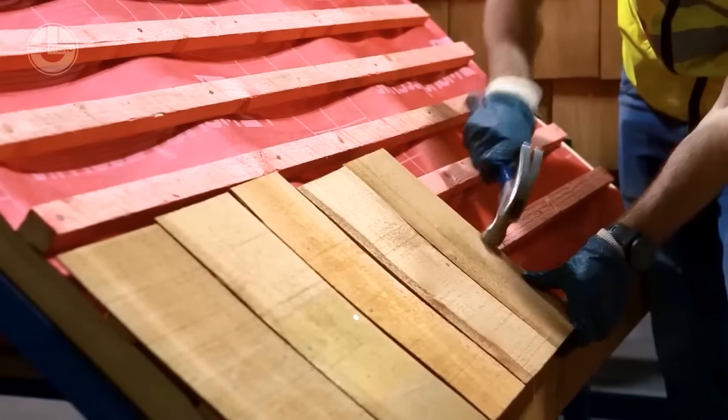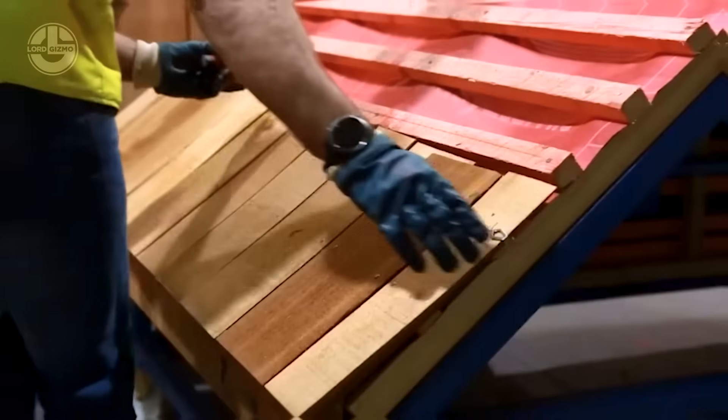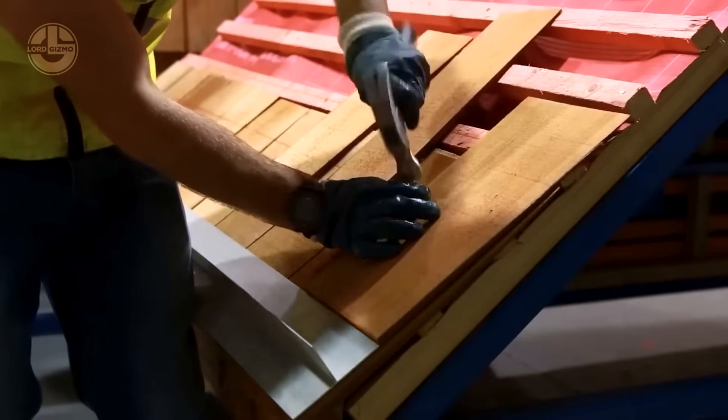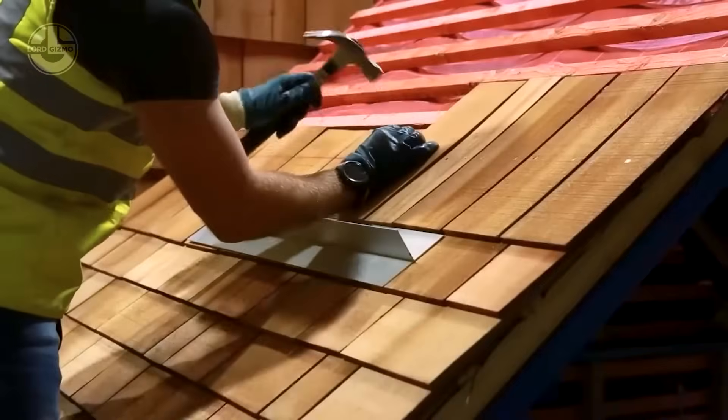Secured with standard stainless steel nails, they're both practical and elegant. Priced at $258 per batch, covering roughly 2.3 square meters, Marley timber blends durability, beauty, and a touch of nature's storytelling magic.